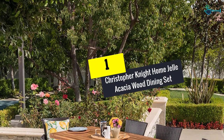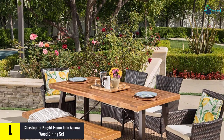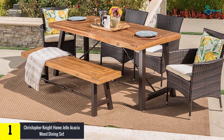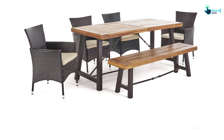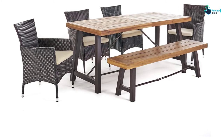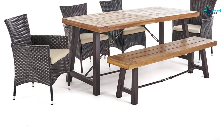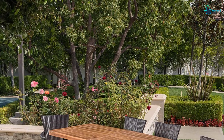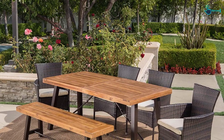And finally at number one, we have the Christopher Knight Home Gel acacia wood dining set. It is a simple patio dining set that includes a perfect combination of iron and wood along with wicker. When you order this set, you get four wicker dining chairs, a bench, and a table, accommodating almost six people. This set provides resistance to weather, ensuring protection for several years into the future.